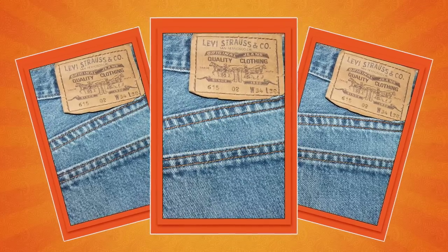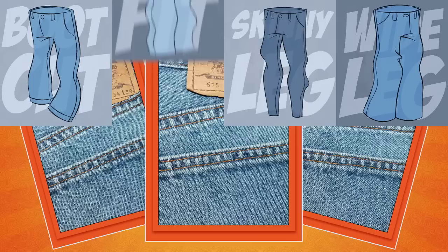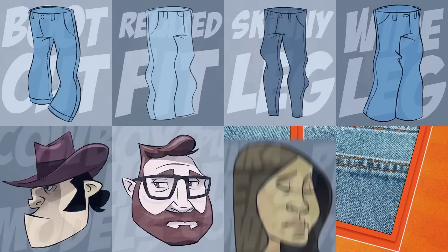It might just be the world's most popular piece of clothing: skinny leg, wide leg, boot cut, relaxed fit — cowboys, hipsters, models, and punks. We love our jeans.